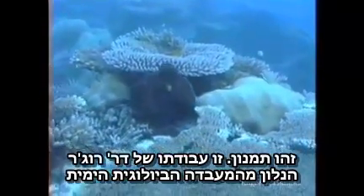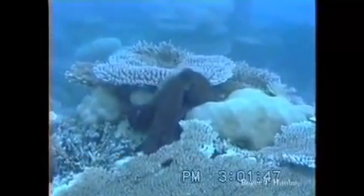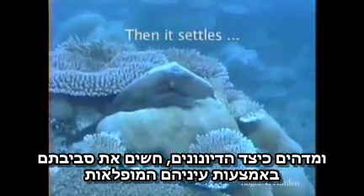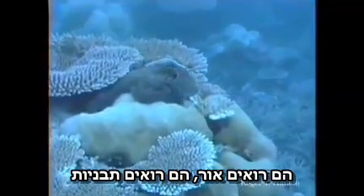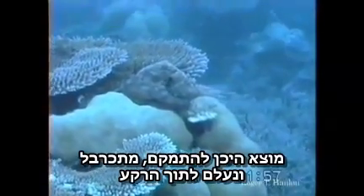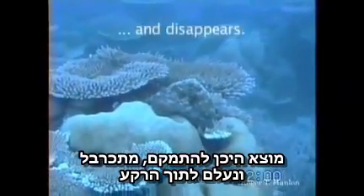This is an octopus. This is the work of Dr. Roger Hanlon at the Marine Biological Lab, and just fascinating how cephalopods can, with their incredible eyes, sense their surroundings, look at light, look at patterns. Here's an octopus moving across the reef, finds a spot to settle down, curls up, and then disappears into the background.